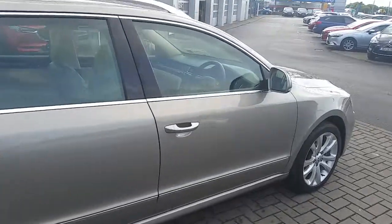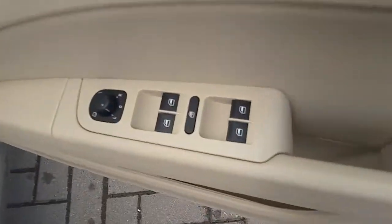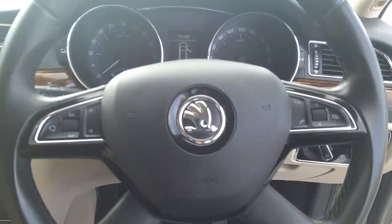Moving into the driver's side of the vehicle now. Electric windows, electric mirrors which are heated. Electrically adjusted seats with memory settings. Automatic lights. Multi-function multi-spoke steering wheel.